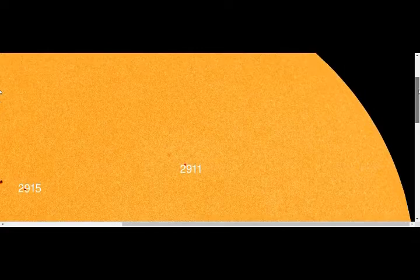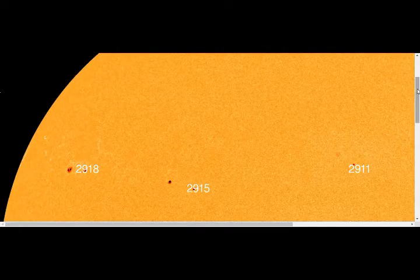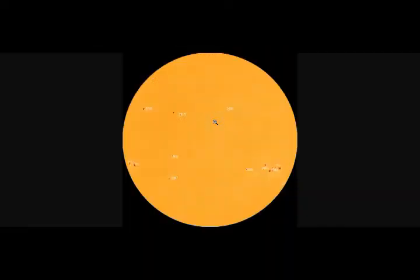Each category for X-ray flares has nine subdivisions ranging from C1 to C9, M1 to M9, and X1 to X9. It's a logarithmic scale — M1 is 10 times stronger than C1. So this is what we're having in this case: an M-class solar flare.